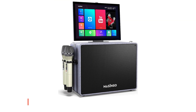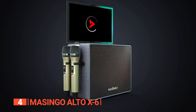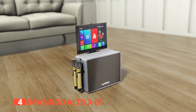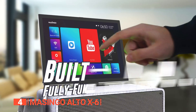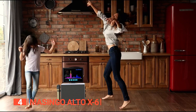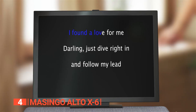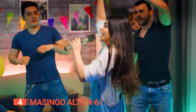Up next in fourth place is the Masingo Alto X6. Get ready for the ultimate sing-along magic with the Masingo Alto X6, a karaoke machine that offers a powerhouse of entertainment with a fully functional 32-gigabyte Bluetooth karaoke tablet. You'll never have to settle for just a machine or a screen — you get both in this all-in-one karaoke marvel. With auto-installed apps and your favorite downloads, this product offers the full video karaoke display experience, making it perfect for any fun event or celebration.